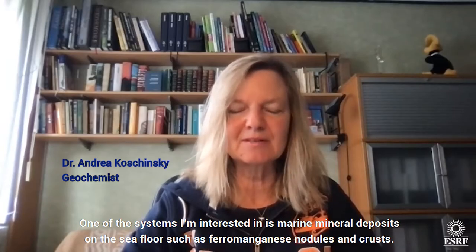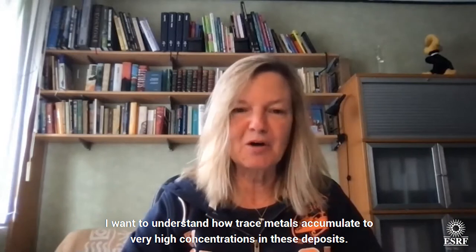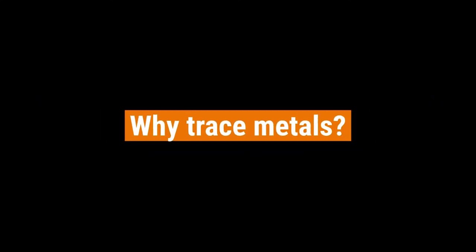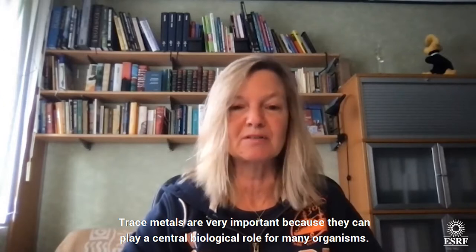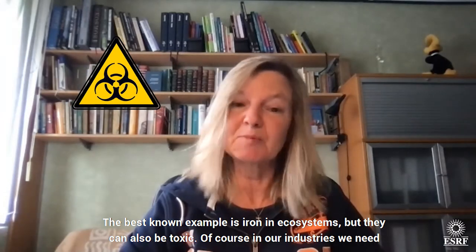One of the systems I'm interested in is marine mineral deposits on the seafloor, such as ferromanganese nodules and crusts, and I want to understand how trace metals accumulate to very high concentrations in these deposits. Trace metals are very important because they can play essential biological roles for many organisms. The best known example is iron in aqueous systems, but they can also be toxic.